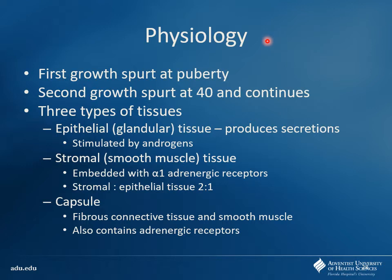The first growth of the prostate is usually seen with puberty, when testosterone levels are rising. Testosterone has a pro-growth effect on the prostate — it helps develop that tissue and enlarge it. So inhibiting the actions of testosterone is going to help shrink the prostate down — that'll be important for treatment in a few minutes. There's also a second growth spurt around age 40. Three different types of tissue are important: epithelial tissue, which is the actual machinery producing secretions — stimulated by androgens, mainly testosterone and more importantly DHT. Then there's stromal tissue, which is smooth muscle surrounding that epithelial tissue, embedded with alpha-1 receptors.